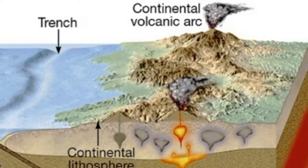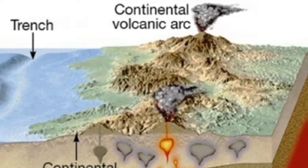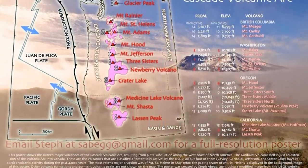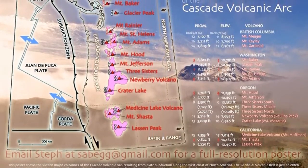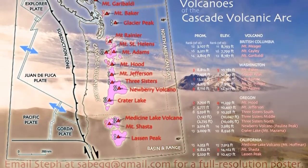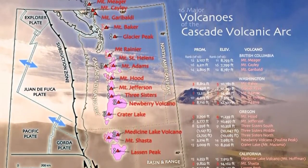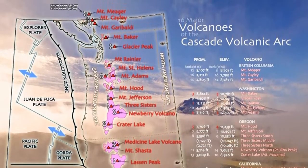The trenches are often paralleled by an arc-shaped row of active volcanoes called a volcanic island arc. Furthermore, continental volcanic arcs, such as those making up portions of the Andes and the Cascades, are located parallel to trenches that lie adjacent to continental margins. The large number of trenches and associated volcanic activity along the margins of the Pacific Ocean explains why the region is known as the Ring of Fire.